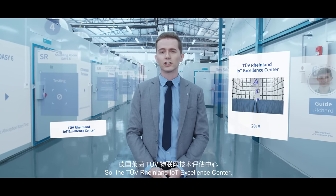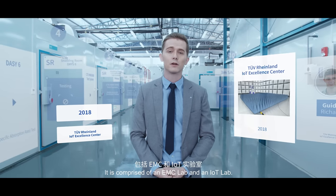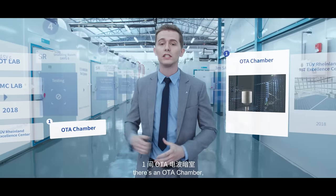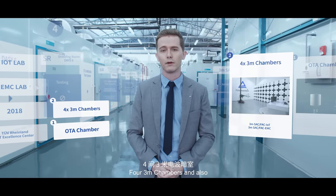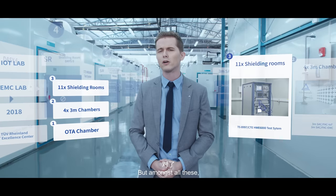So at the TÜV Rheinland IoT Excellence Center, it was developed and completed in 2018 and is comprised of an EMC lab and an IoT lab. And within here, there's an OTA chamber, four 3-meter chambers and also 11 shielding rooms for multiple types of testing.